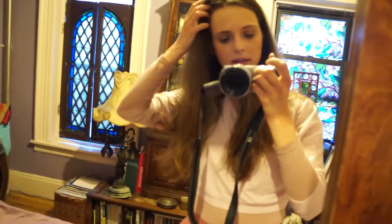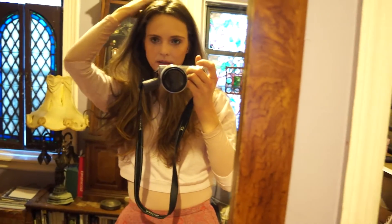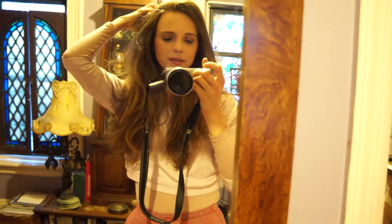My hair is down. I did my mask that I will one day tell you about — it's all different oils and I just leave it in over the weekend. And then I have to wash my hair like three times to get it out, but it really nourishes my hair, so it's good.